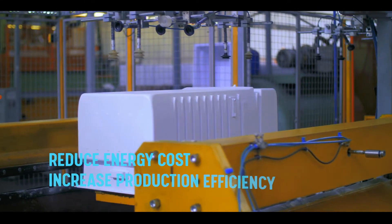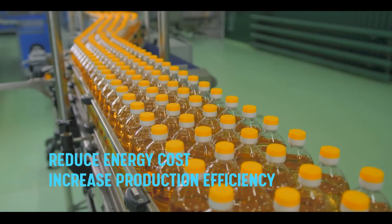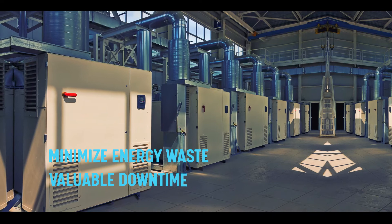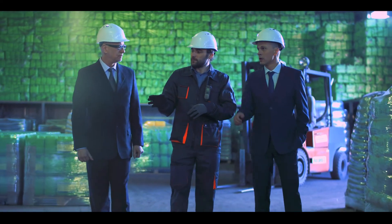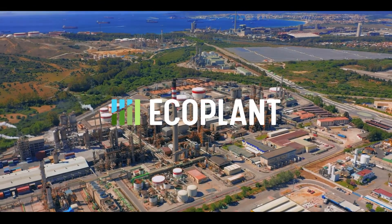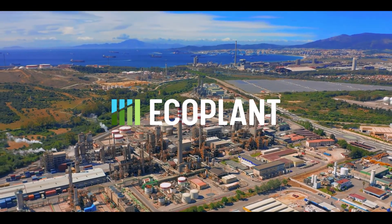Increase production efficiency to an absolute maximum while minimizing energy waste and valuable downtime — the ultimate bridge to controlling and monitoring your machinery. Analyze, predict, control. EcoPlant: for faster, smarter production.